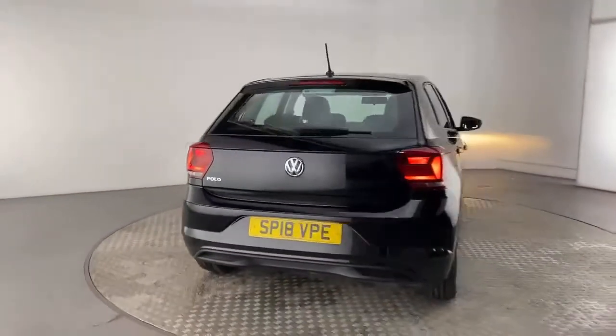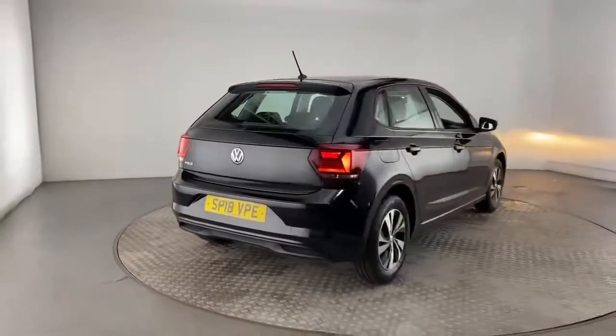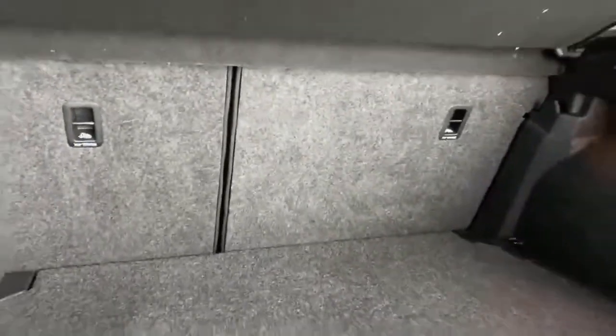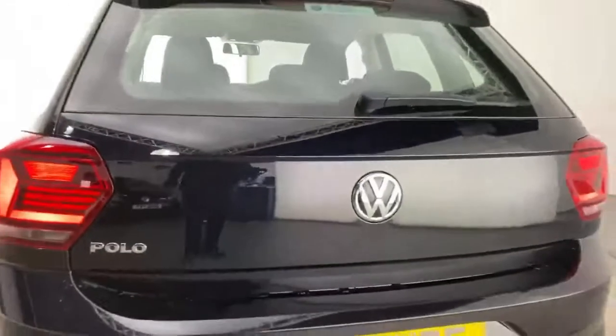These benefits range from our skilled Volkswagen trained technicians carrying out a thorough workshop and test drive inspection before you buy the car, to an unlimited mileage warranty covering you for two years.